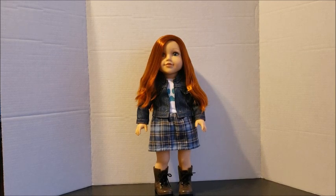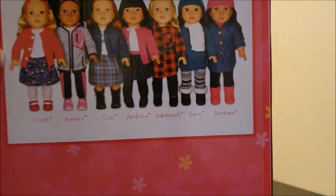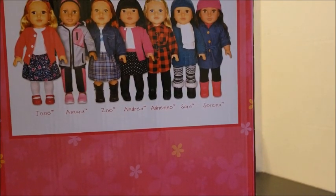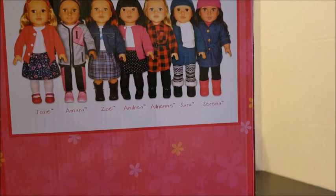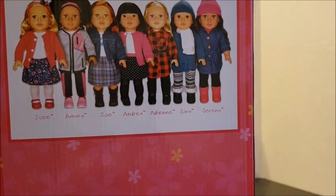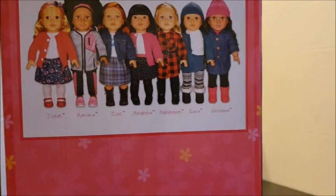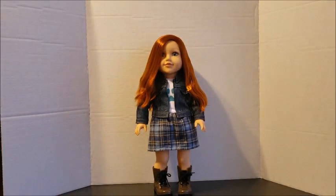We are back! As you can see, Zoe is out of the box. But before we start, I want to show you guys the other girls that are in the line. So you have Josie, Amara, Zoe, Andrea, Adrian, Sarah, and Serena — those are the other girls you can pick up in this line. Head down to your local Kmart or Sears Holdings stores. Alright, let's jump right into this review.